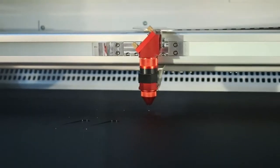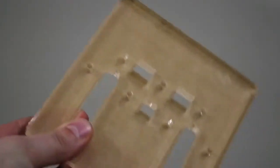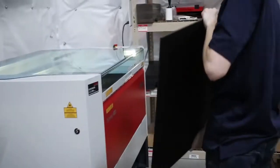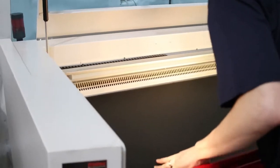The Trotec laser that we currently use at Puget Systems is the Speedy 400 120-watt CO2 laser. The materials that we process through the laser are acrylic — we have both clear and matte black. The thickest is 3/8 inch, and then we go down to 1/4 inch and 1/8 inch. The benefits we are seeing from the laser is that we're able to design bracing for the heavy components in the systems to protect them from shipping damage.